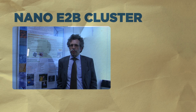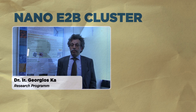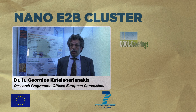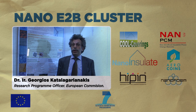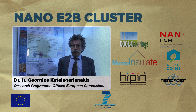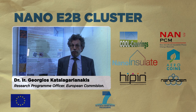Buildings are major consumers of energy and constitute an area of major economies as well. About four years ago, the Commission put together a recovery package in response to the economic crisis, in which about 500 million euros are foreseen for energy efficiency in buildings. The six projects that form this cluster are part of that package and they address nanotechnology-based insulation in buildings.